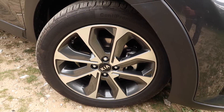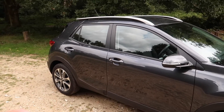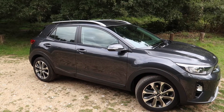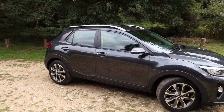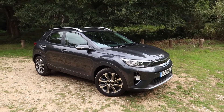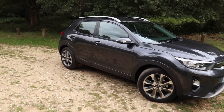You also get roof rails as standard. You can have this car in different colors, and with the two-tone roof option there are up to 20 color combinations available. I personally think this car looks better in a bolder color — in this Graphite Grey I don't think it's their best color to showcase the car's design, but that's just my opinion.